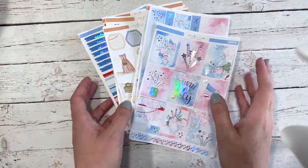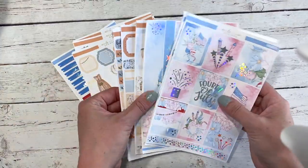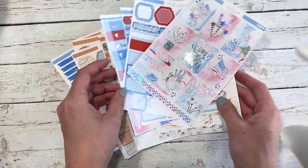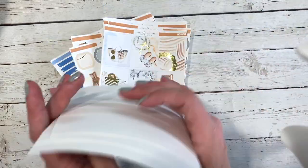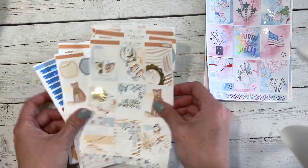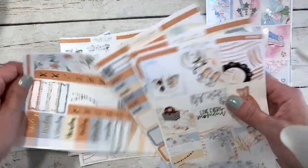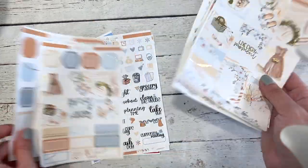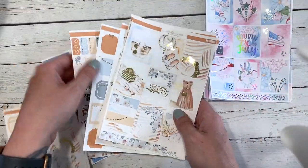Hi guys, it's Nikki and welcome to this week's new release video. It has been a very long time since I've done one of these, but like I mentioned in the plan with me, I wanted to start doing these again. I have got two new collections to show you guys this week, and I'm also going to go over the new format — it's been like this for a couple of weeks but I've not shown it on camera really.